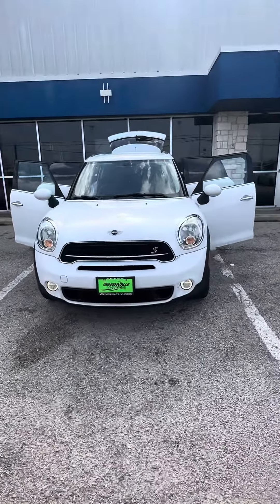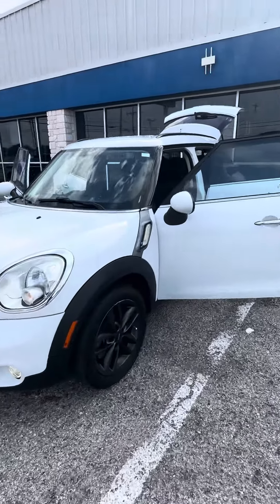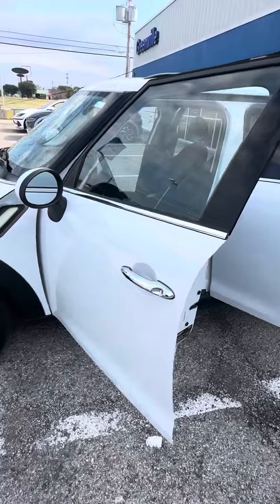Hey there, this is Jojo with Greenville Hyundai showing you a quick walk around video of the Mini Cooper Countryman that we do have here and available. You can see it is going to be your white exterior.